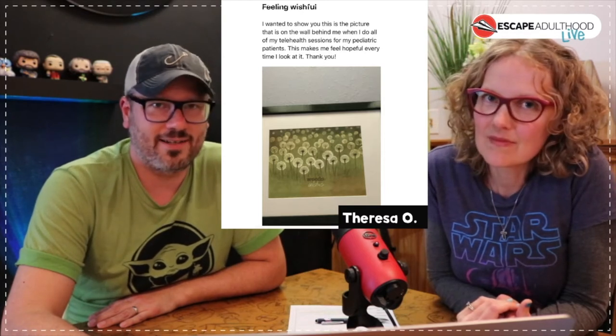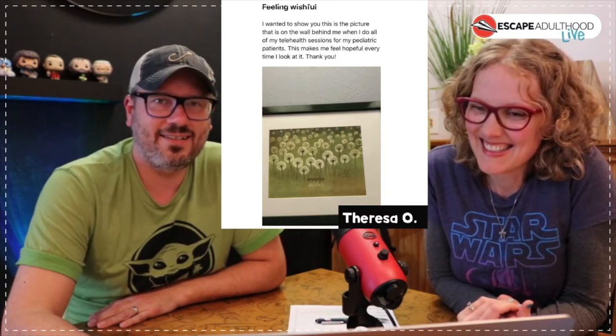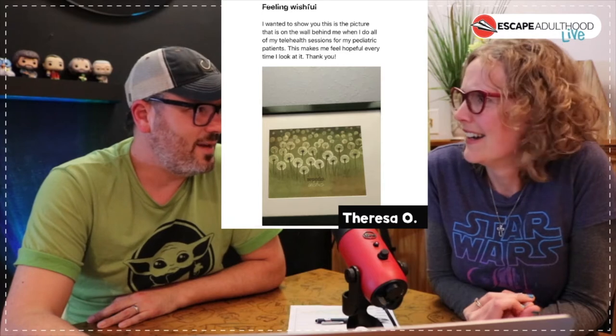We got an email from someone who works in pediatrics. She has this artwork hanging right behind her on her telehealth calls and sessions with her pediatric patients, and she said it just makes her feel hopeful every time she looks at it. Thank you Theresa for that. It's pretty cool to know that the art is making an impact in some small way.